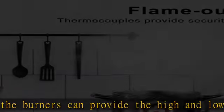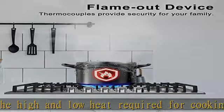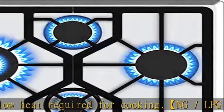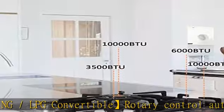Thermocouple protection: the thermocouple flame-out failure device system (FFD) will shut off the gas automatically if a flame is not detected, to ensure your safety in an emergency.